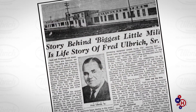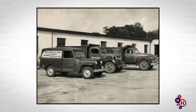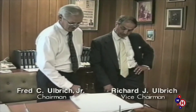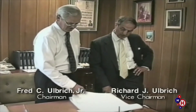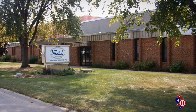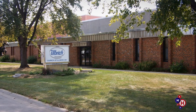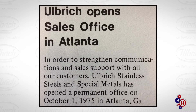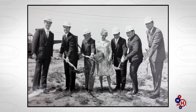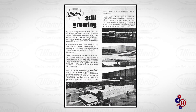By the 1960s, it was clear that the biggest little mill in the country needed a national distribution network. So Fred's sons, Fred Ulbricht Jr. and Richard Ulbricht, who had recently been put at the helm of the company, took the next step. Ulbricht of Illinois, located in Alsip, was Ulbricht's first stainless steel strip service center, which was soon followed by Ulbricht of Georgia and Ulbricht of California. This expansion empowered the company to better serve regional markets and continue its growth.